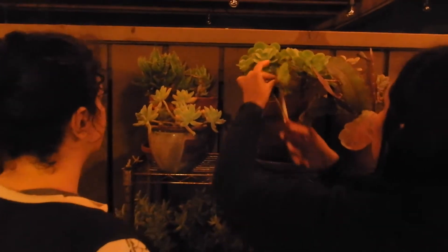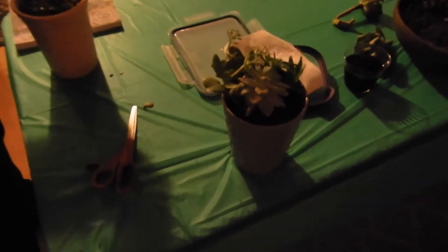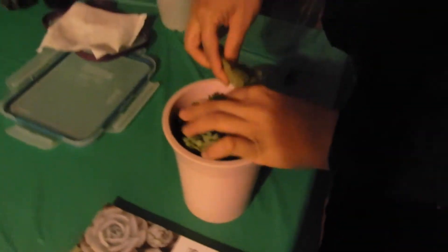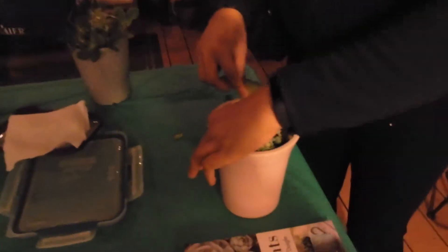I told you guys I was having a succulent-making party, so we're taking clippings from my own. This one was in my wedding — that's my wedding bouquet succulent. And we are making succulent arrangements. Aaliyah is very creative, so I'm excited to see how hers turns out. She has her own watercolor design company.